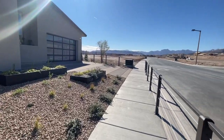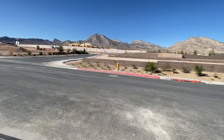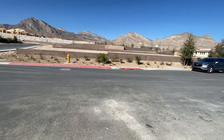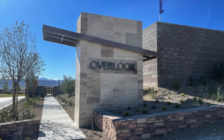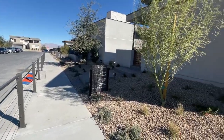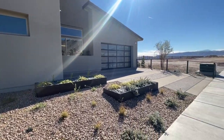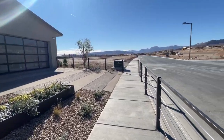I'm over here in Summerlin, the Red Point Village, Tri Point — the brand new collection called Overlook, which is a single-story collection. They have three floor plans to choose from, and today we're going to take a model tour of one of the beautiful floor plans. Let's go this way.